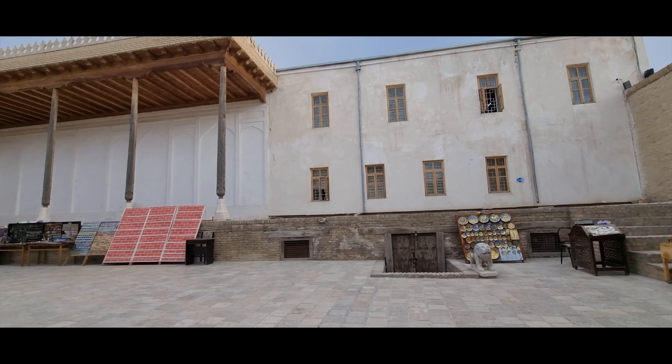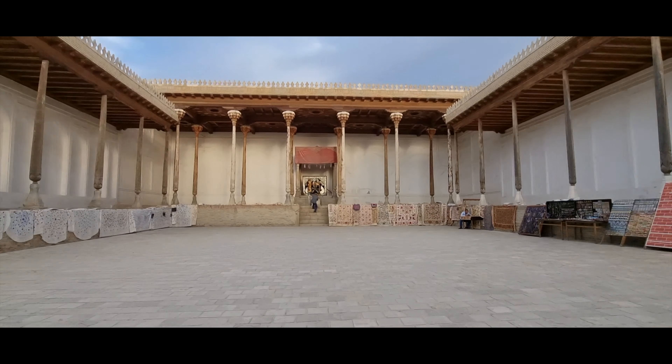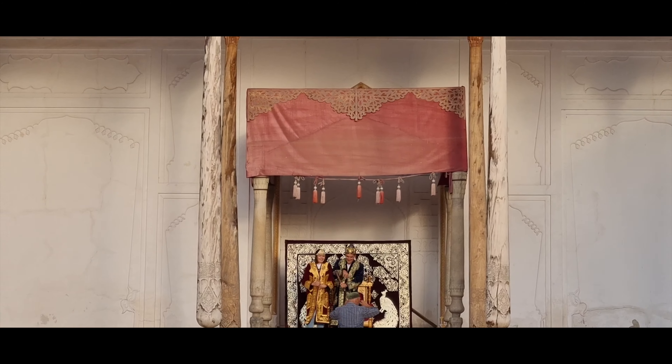This is the throne hall from the 17th century where the kings used to sit on the thrones. Now it's a tourist attraction, and it is built of marble.